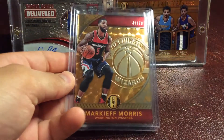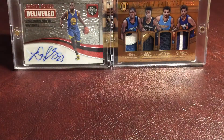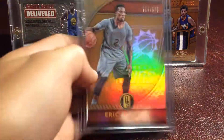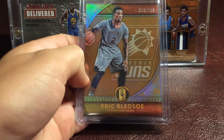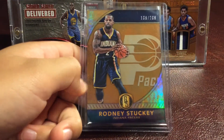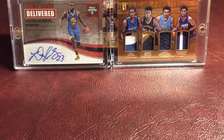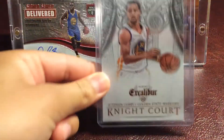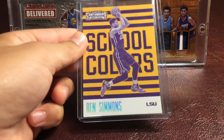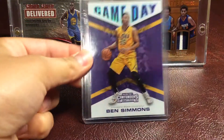Markieff Morris Gold Standard Base, numbered 49 out of 79. J.J. Reddick Gold Standard Base, numbered out of 269. Eric Bledsoe Gold Standard Base, numbered out of 269. And a Rodney Stuckey Gold Standard Base, numbered out of 269. Then we have some more inserts: a Stephen Curry Night Court from Excalibur, a Ben Simmons School Colors from Contenders, and a Ben Simmons Game Day insert.